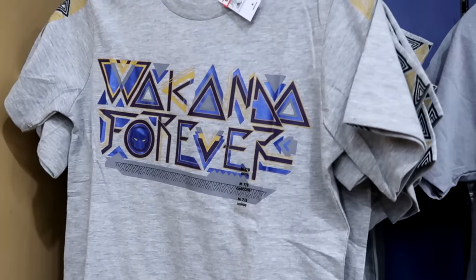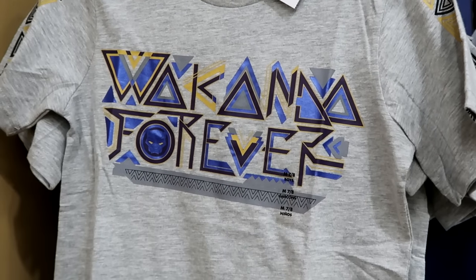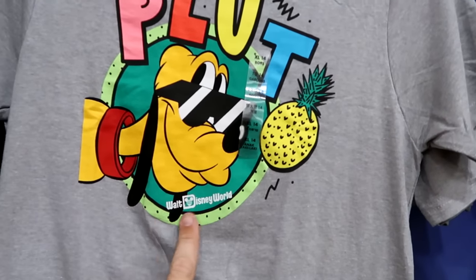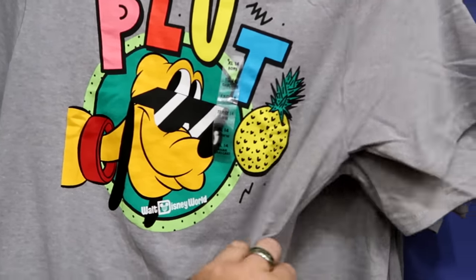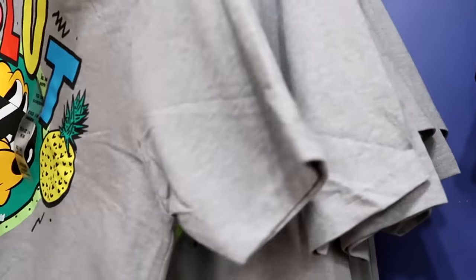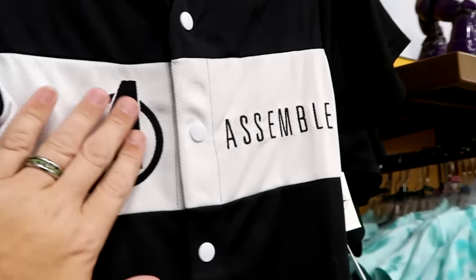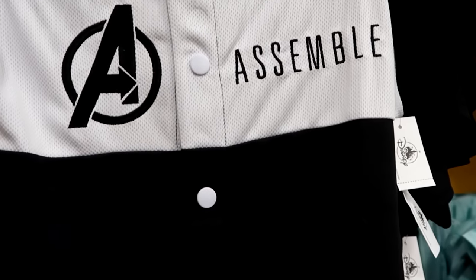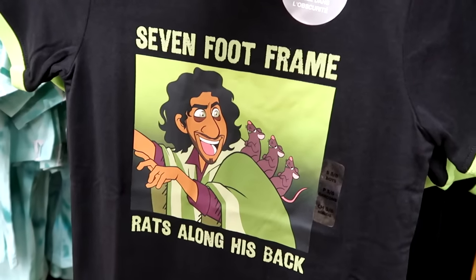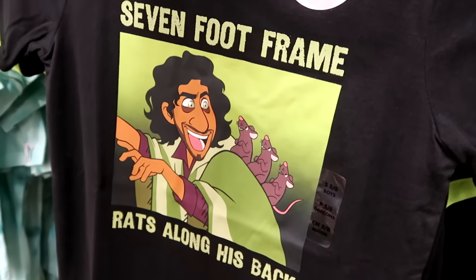In the kids' section there's a Wakanda Forever t-shirt with a cool triangle design on the sleeves and Black Panther — $8 from $27. There's a nifty gray t-shirt that says Walt Disney World with a pineapple and Pluto — $12.99. There's a baseball jersey style shirt embroidered Avengers Assemble, full button down, black and white — $25 from $40. They even have a glow-in-the-dark t-shirt with Bruno — 7-foot frame, rats along his back, different colors that all glow in the dark — $13 from $27.